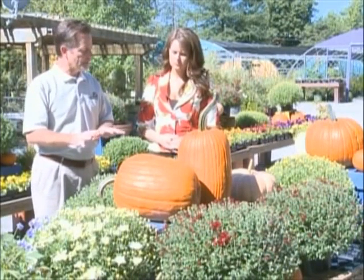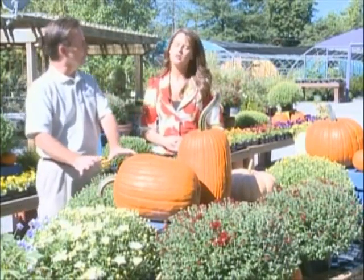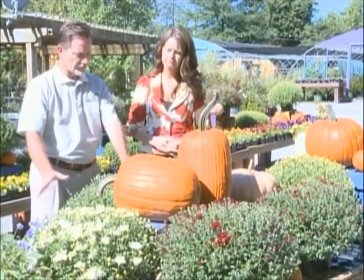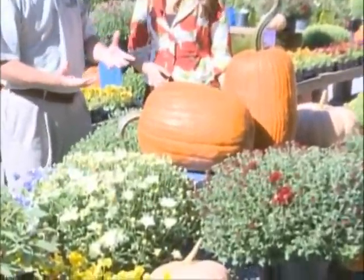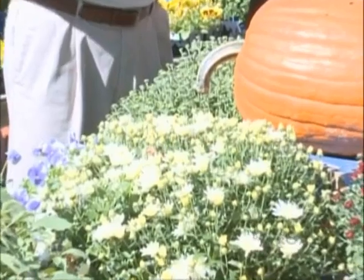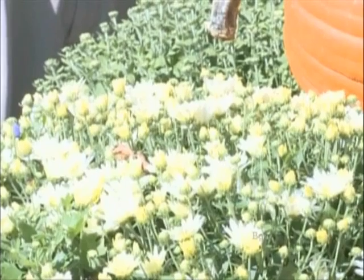One of the best tips for getting them to overwinter is not to cut them back until the springtime. Leave all the old foliage and put some mulch in and around the base — that will help protect them through the winter. Then hopefully in the spring when you cut them all back, you'll see little bits of green coming up from the base and your mums will be there.